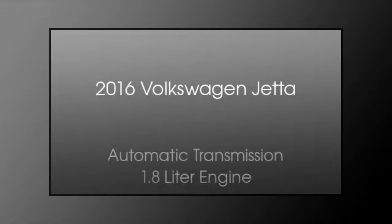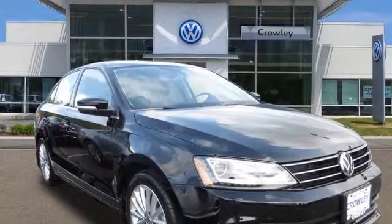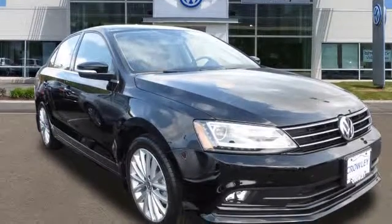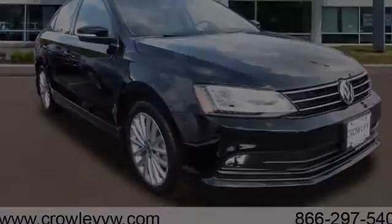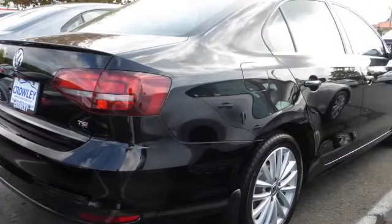This is a 2016 Volkswagen Jetta. This four-door sedan has an automatic transmission and a 1.8 liter engine.